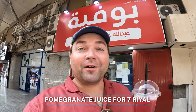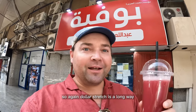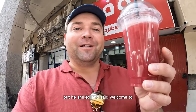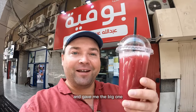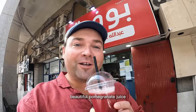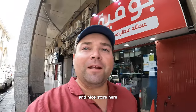First up, I was able to get this beautiful pomegranate juice for 7 Riyals — the dollar stretches a long way here. I asked for a medium or small, but the guy smiled and said 'welcome to Saudi Arabia' and gave me the big one. So I didn't need a big one, but here we are — 7 Riyals, beautiful pomegranate juice, and a really nice store.